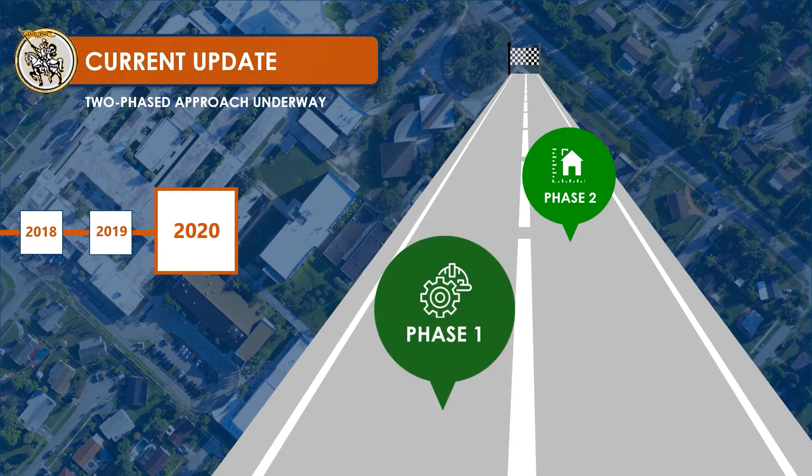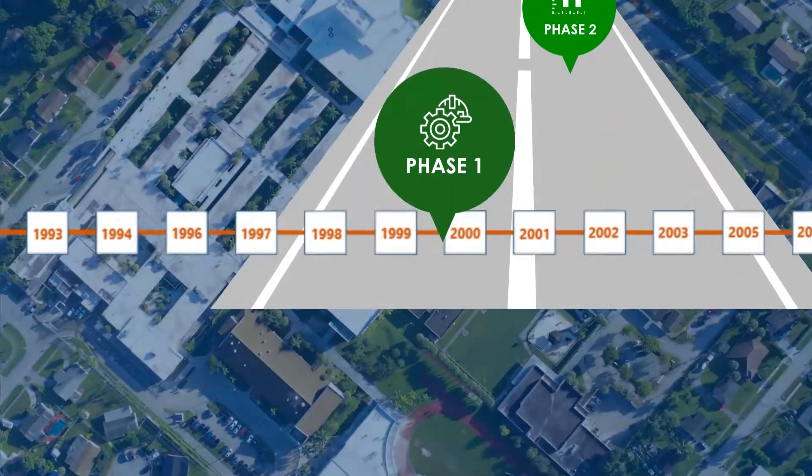Phase one involves making the essential repairs that are needed to create a safe learning environment for our students today, while at the same time preparing the campus for a long-term solution that will be determined in collaboration with this community. That is phase two.